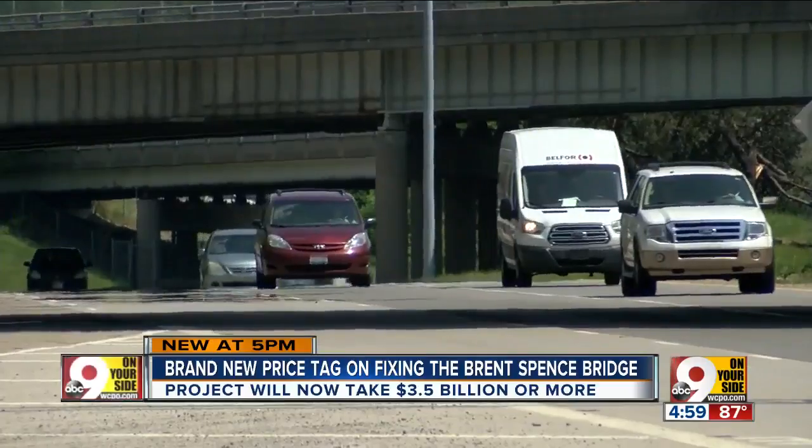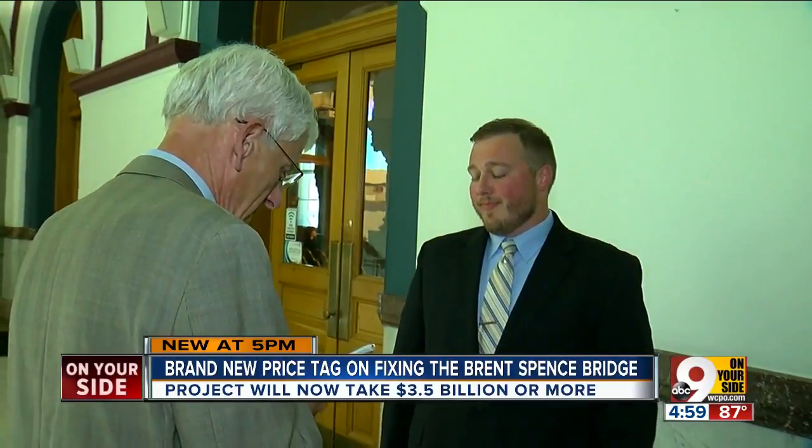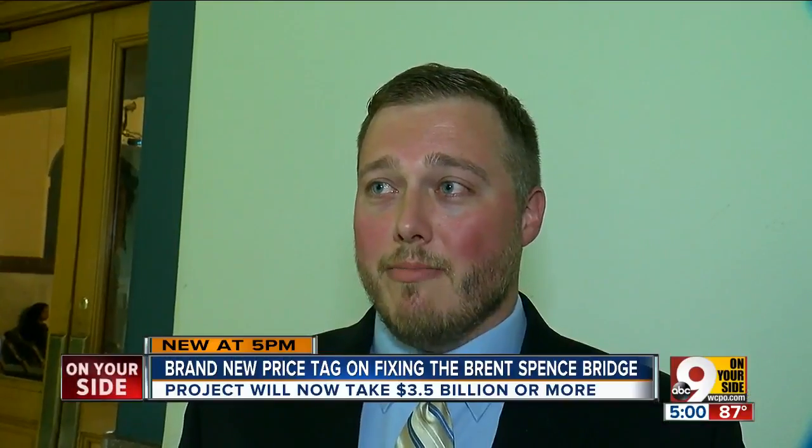The current cost of the project is $3.5 billion. Charlie Rao, project manager with the Ohio Department of Transportation, says it goes up about $70 million annually due to inflation alone.